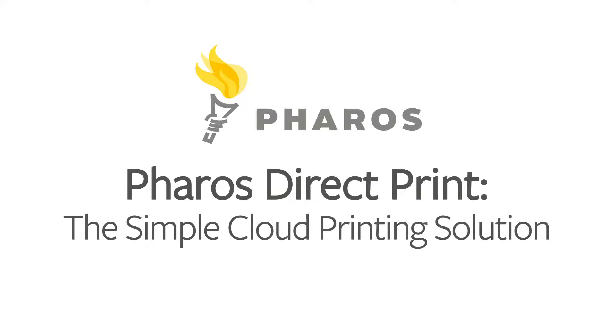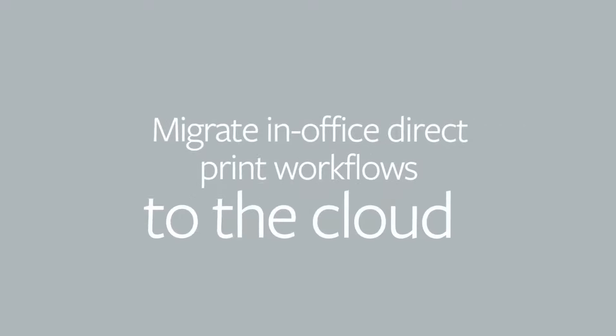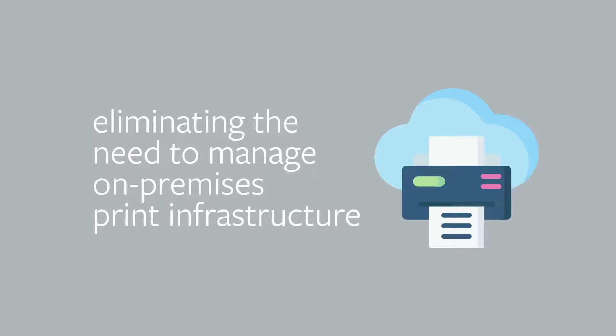Pharos Direct Print, the simple cloud printing solution. Migrate in-office direct print workflows to the cloud, eliminating the need to manage on-premises print infrastructure.